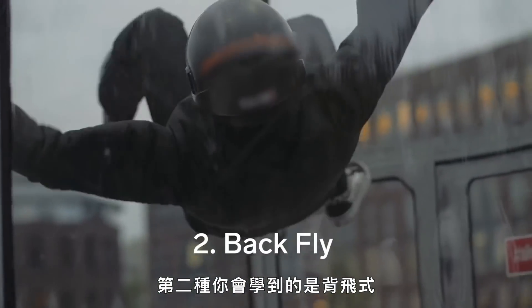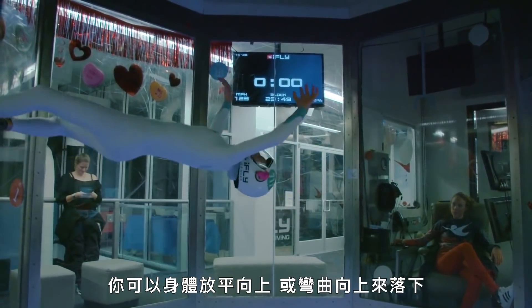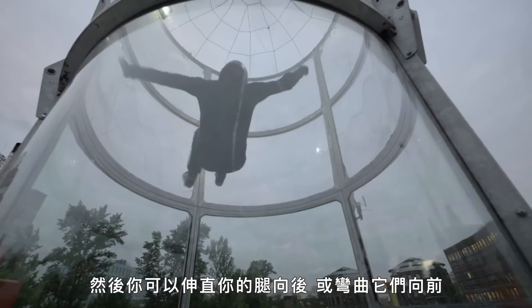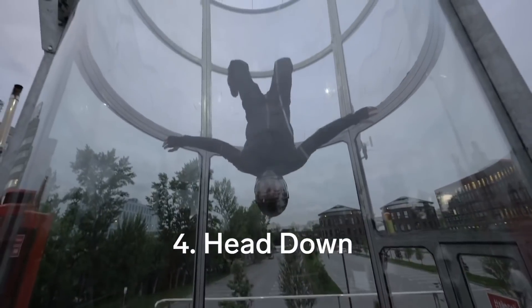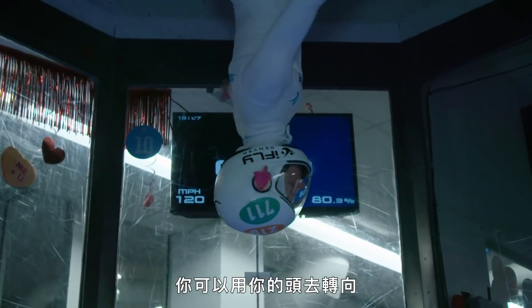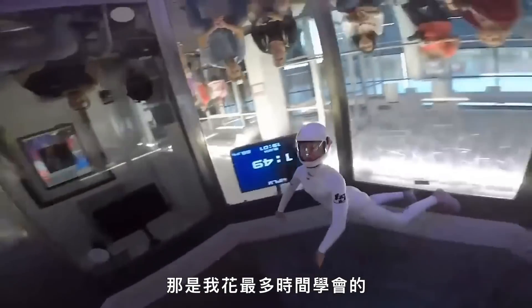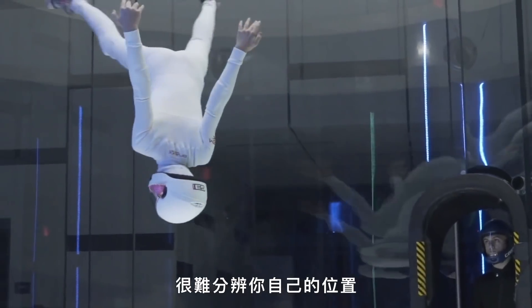The second position you would learn is back flying — you're kind of sitting in a chair but on your back. You can use your feet and hands to turn, go flat to go up, and scrunch up to go down. The third would be sit, where you're sitting in a chair with your arms at a 90-degree angle — straighten your legs to go back and bend them to go forward. The last one is head down. You can use your head, arms, and legs to turn, straighten your legs to go up, and bend them to go down. That one took me the longest to learn — it's really hard because everything's upside down, which makes it difficult to know where you are in the tunnel.